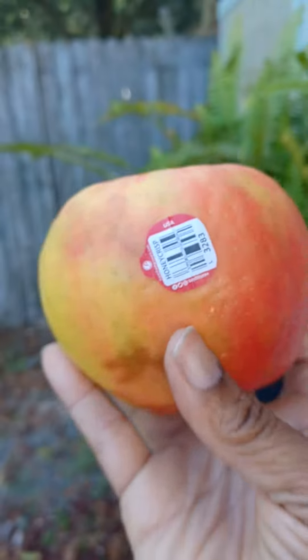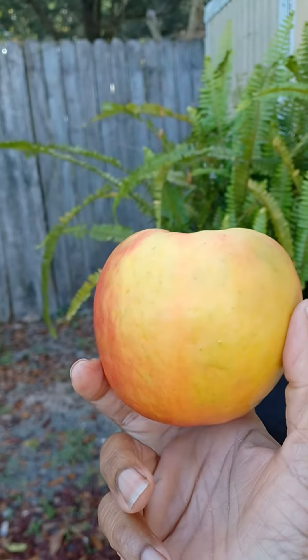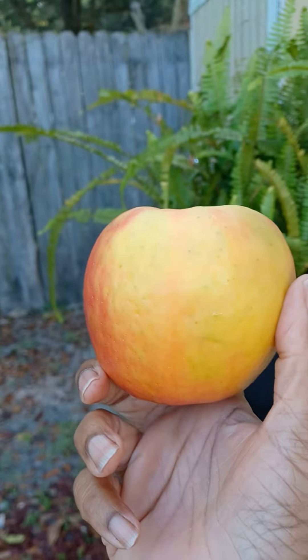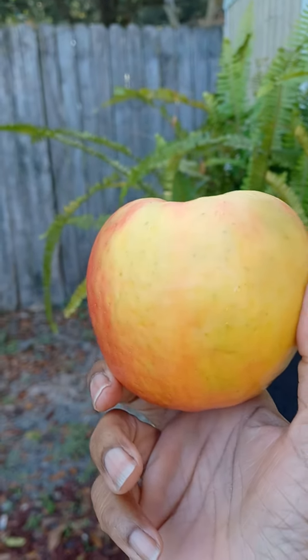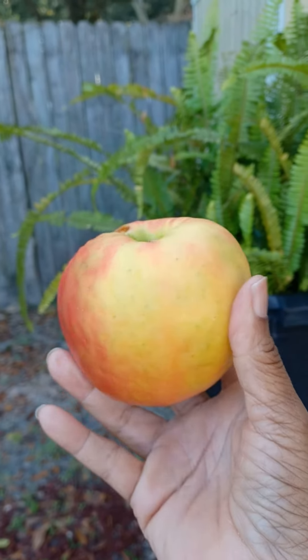I suspect that it had a sticker, but nevertheless, that's been several weeks ago. I'm gonna say it's been almost a month that I bought this apple. A week after buying it, I bit into it.